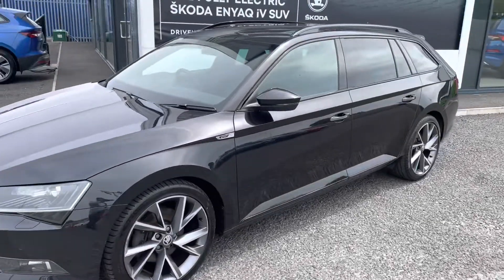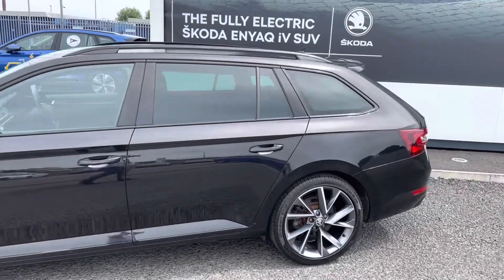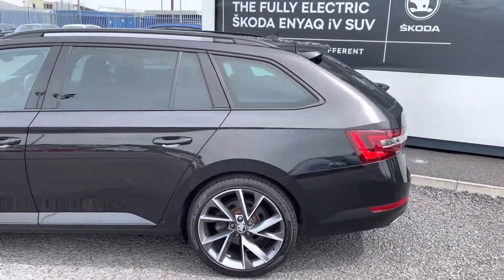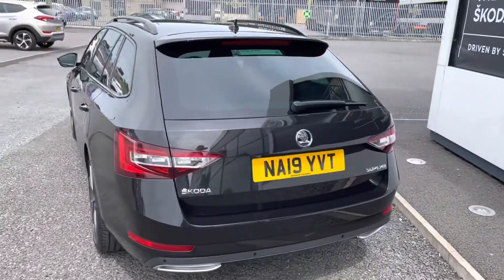This vehicle here is a 2019 Škoda Superb Estate, it's a two-litre TDI Sport Line. As you can see, it's finished in the nice Black Magic metallic paint.